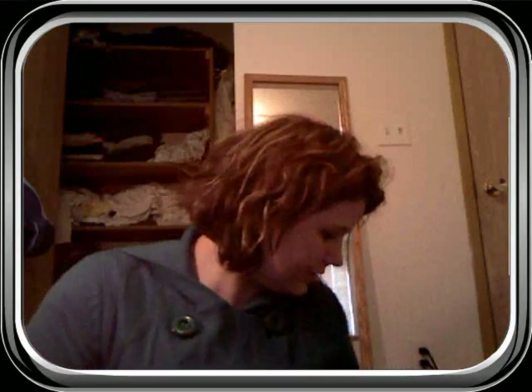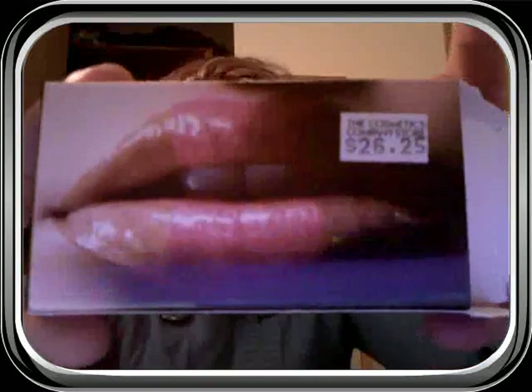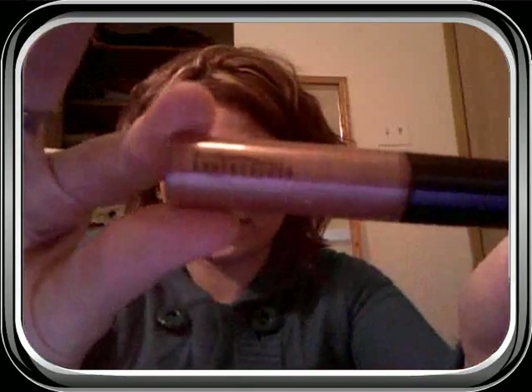And then I got this set of Luster glasses that came in a box with three in it. The first one was Instant Gold — it's like a nude goldish color. And then Wonderstruck, which is a pink. And then this one that I cannot pronounce — it's B-A-U-X — and it's like a brownish mauve.